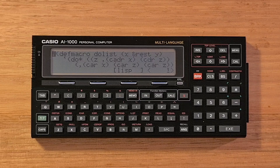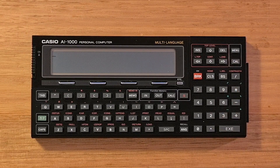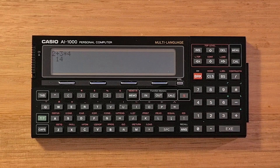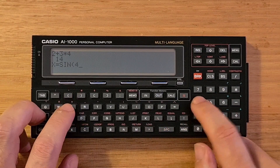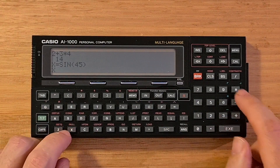The AI-1000 has a similar basic calculator mode to the VX4, accessible via the CAL button. Here I can type in, say, 2 plus 3 times 4, and then hit Execute to evaluate. I can call functions and assign a variable, so say X equals sine 45, and then use X in the expression.